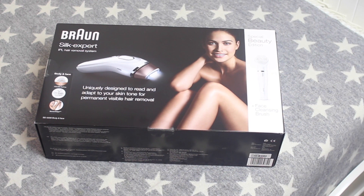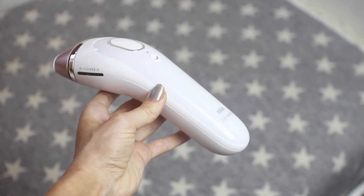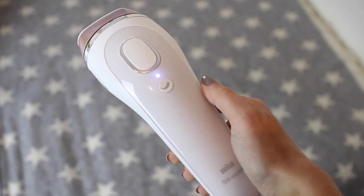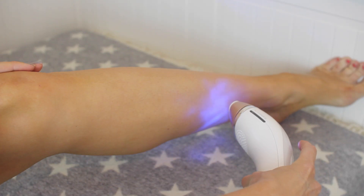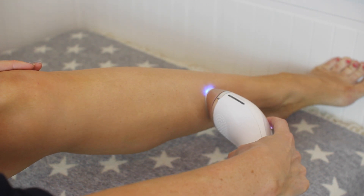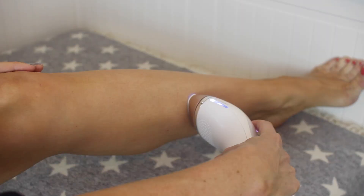Now it's time to do the hair removal. Make sure you shave before you do this. I'm using the Braun Silk Expert IPL hair removal system. I weighed up quite a few and this has to be my favourite. This honestly has been one of the best decisions I have ever made to permanently remove my hair. I just wanted to be hair free for the summer and I shave all the time, so this is going to save me so much time.